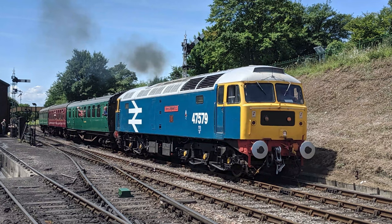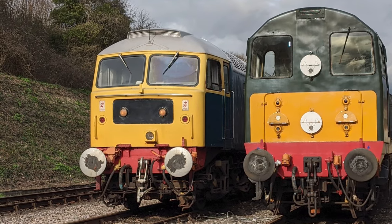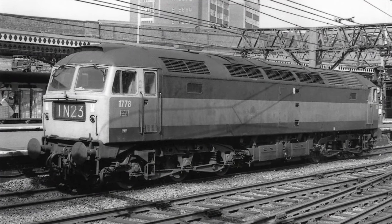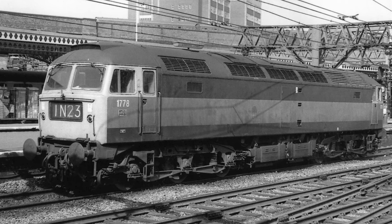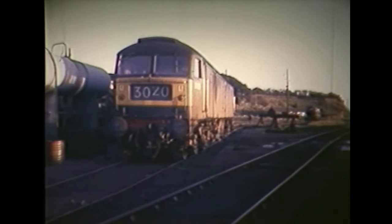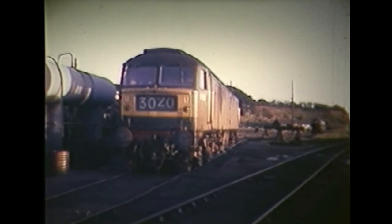47579 James Nightall GC is on extended loan to us from its present base at the Mangapps Railway Museum in Essex. Originally D1778, it was released to traffic in October 1964 and allocated to Tinsley Depot in Sheffield. The D prefix ahead of the number indicated that it was a diesel locomotive, to avoid any confusion with the existing steam fleet.